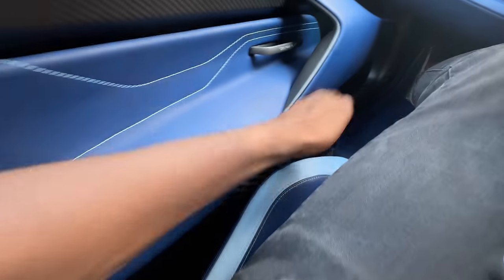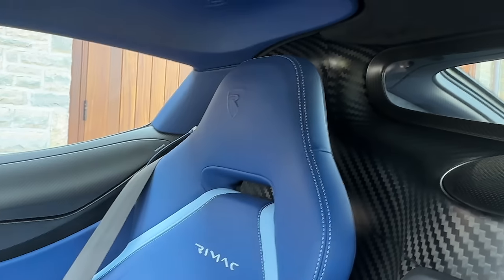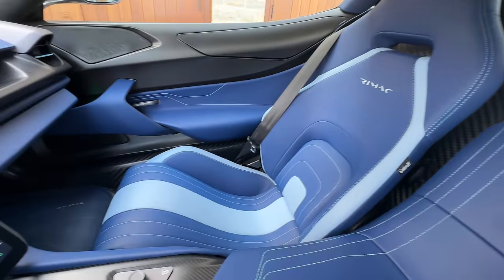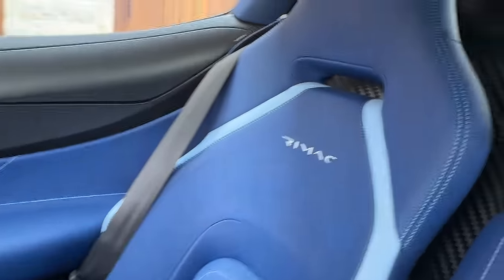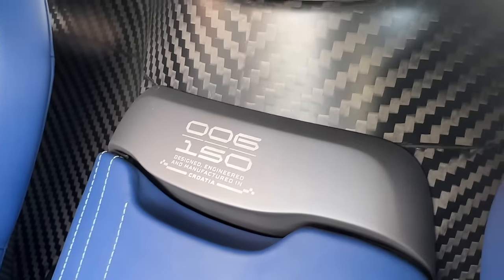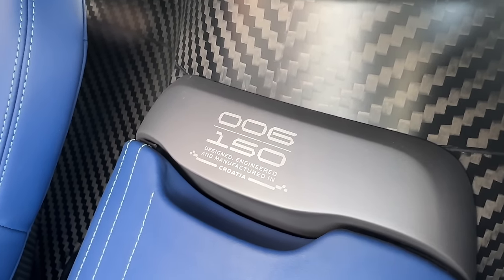There's not a whole lot of storage in here — no door storage, hardly any center console storage. The seats are barely adjustable. Here's a look at the seats: really nice, not even crazy carbon fiber buckets, just like normal seats. This is a bit of a Bugatti feel. It says Rimac here. Chassis number six out of 150, designed and engineered and manufactured in Croatia.